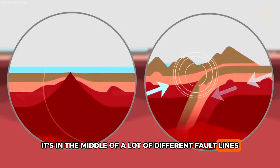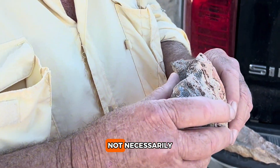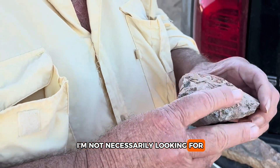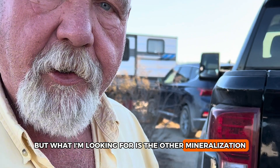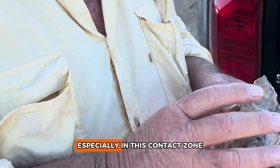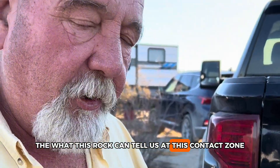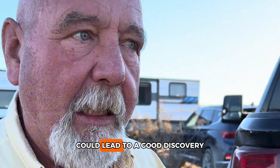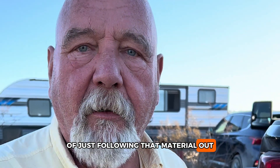This area is known for a lot of those types of events because it's in the middle of a lot of different fault lines. Looking at this piece, I really want to get it crushed up. I'm not necessarily looking for gold in it — what I'm looking for is the other mineralization. Gold would be a bonus, but what this rock at this contact zone can tell us could lead to a good discovery just by following that material out.